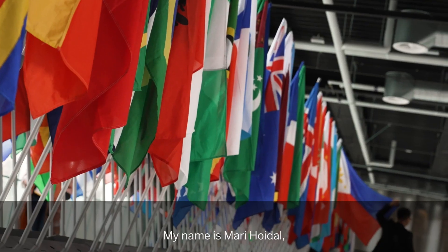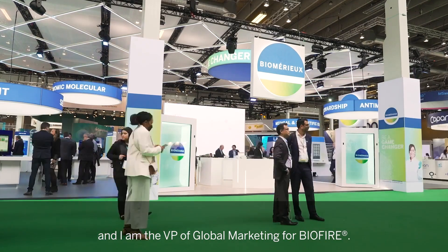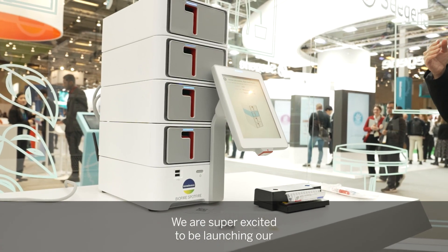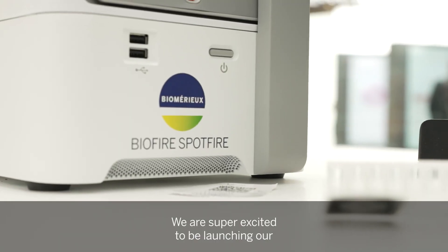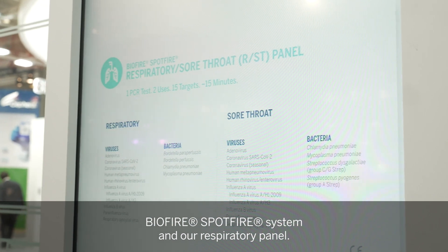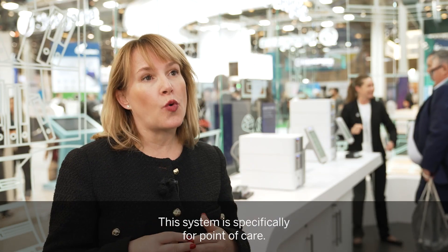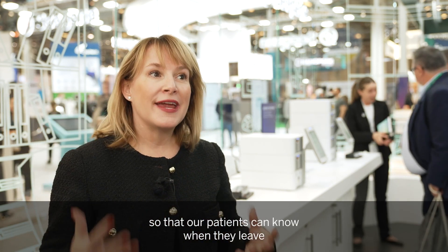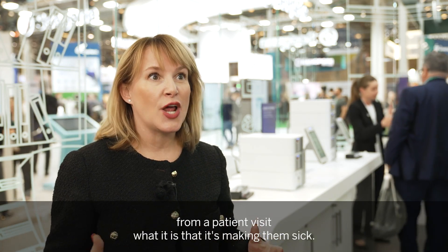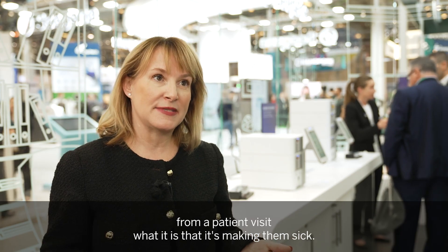My name is Mari Hoytl and I am the VP of global marketing for BioFire. We are super excited to be launching our BioFire Spotfire system and our respiratory panel. This system is specifically for the point of care, so we are taking testing closer to the patient so that our patients can know, when they leave from a patient visit, what it is that's making them sick.